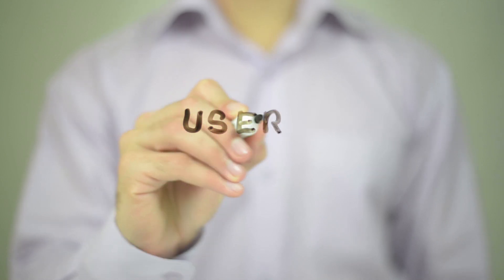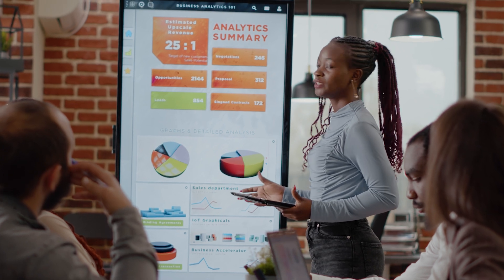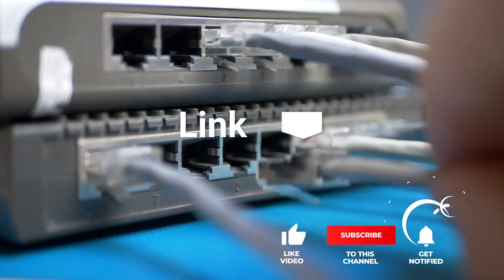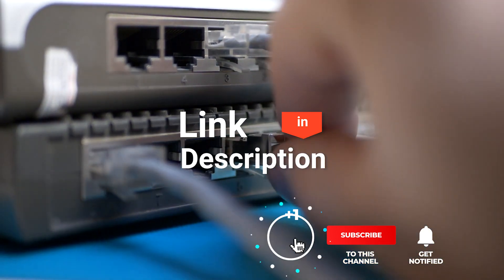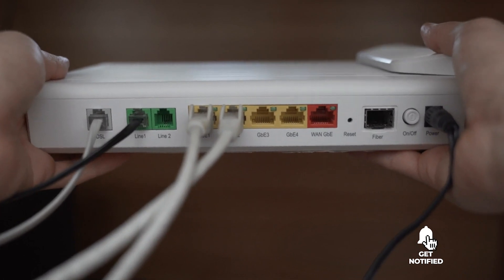We made this list based on our own opinions, research, and customer reviews. We've considered their quality, features, and values when narrowing down the best choices possible. If you want more information and updated pricing on the products mentioned, be sure to check the links in the description box below. So, here are the top five Ethernet switches.